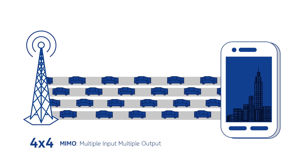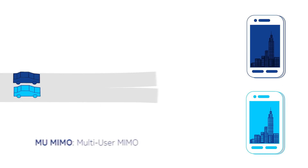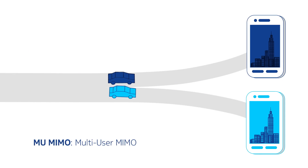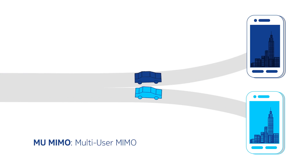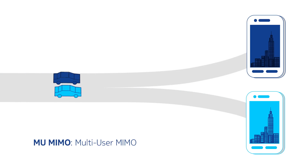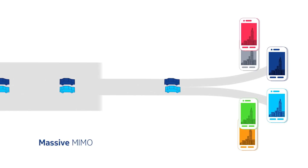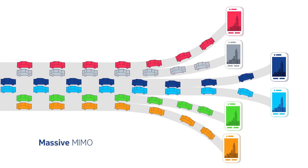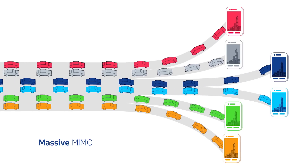4x4 MIMO doubles the speed of 2x2 MIMO. Then there is multi-user MIMO, which enables high throughput for multiple users and increases capacity by sharing time and frequency resources — it's like ride sharing. Massive MIMO enables MIMO throughput for a large number of users by using a massive amount of antenna elements, like multiple car ride sharing.